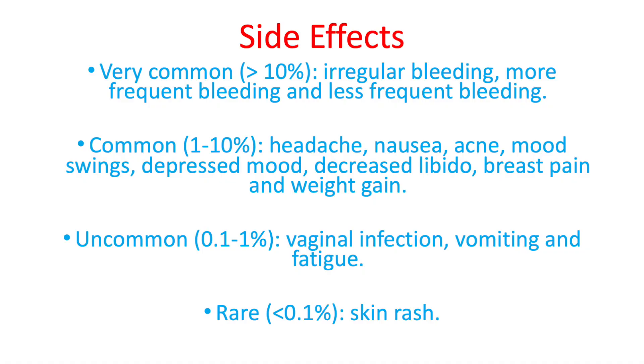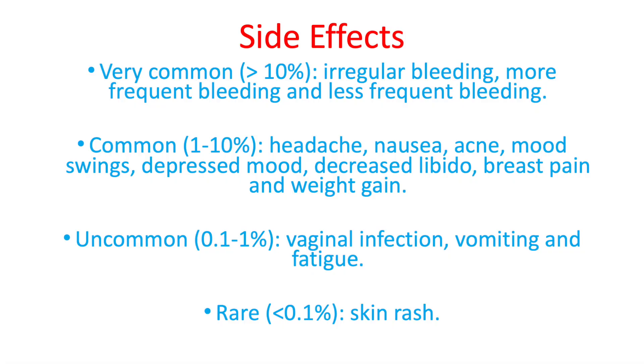Uncommonly, it can cause vaginal infection, vomiting, or fatigue, and rarely it causes a skin rash. Considering safety, desogestrel is safe to combine with any type of food. You can even combine it with alcohol, in moderation of course, and it's safe to drive while using desogestrel.